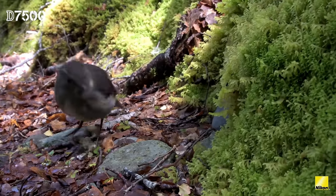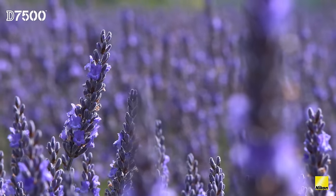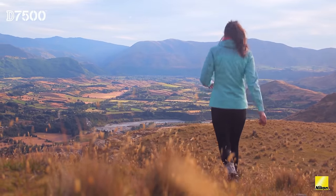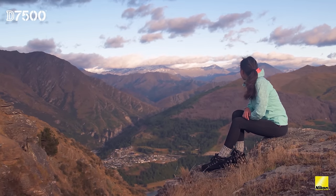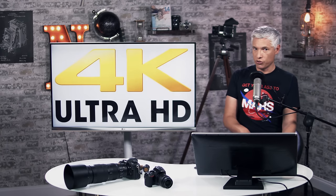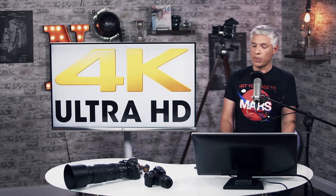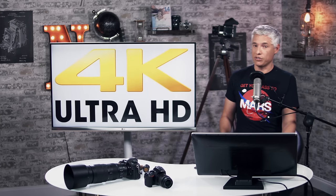We've been shooting and producing 4K video since April of 2014, so we've been doing it for three years now. I would never recommend the D500 or any Nikon at this point for people who want to shoot 4K. Instead, I would send you over to a GH4 or a GH5. We've also been using the Sony a7R II for a long time. The GH5 and the a7R II are much more expensive cameras than the $1,250 D7500.